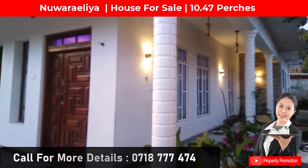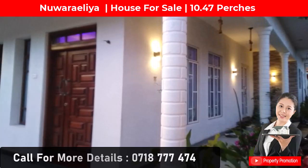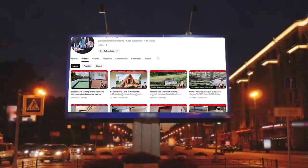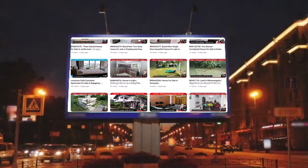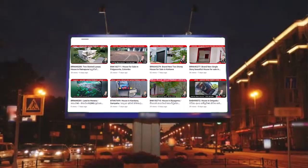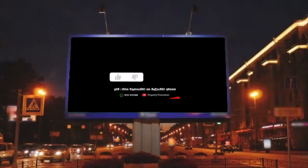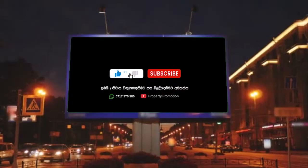The land size is 10.47 perches. You can contact the following numbers for more details. Also, I would like to remind you to subscribe to our Property Promotion YouTube channel to watch information on lots of land and houses that are sold. Good day to all of you.